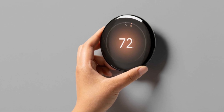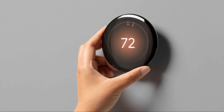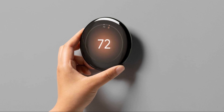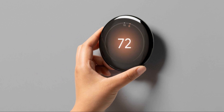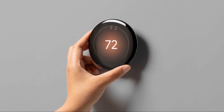The fourth generation Nest has refined learning algorithms for faster adaptation to changes in routine. It is similar to the third generation with improvements in sensor accuracy, enhanced display and more customizable options. It offers broader compatibility with newer smart home systems and better integration with Google's ecosystem. It also has improved connectivity with HVAC systems, better support for multi-zone systems and more detailed energy reports. Overall, the fourth generation offers improved learning capabilities, better sensors and enhanced smart home integration, making it more future-proof.